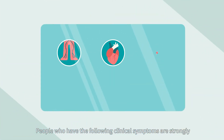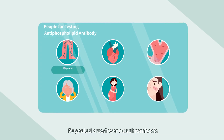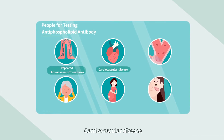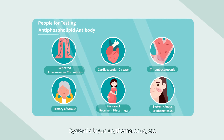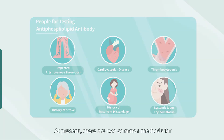People who have the following clinical symptoms are strongly recommended for antiphospholipid antibody testing: repeated arterial or venous thrombosis, cardiovascular disease, thrombocytopenia, history of stroke, history of recurring miscarriage, systemic lupus erythematosus, and other autoimmune disorders.